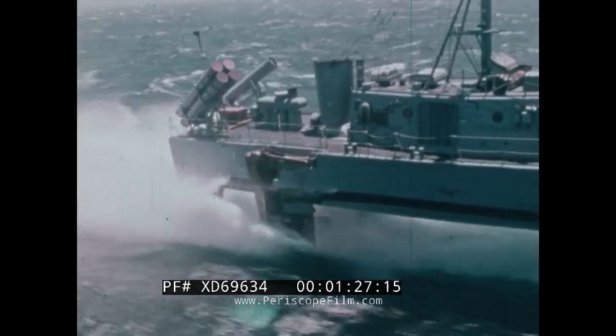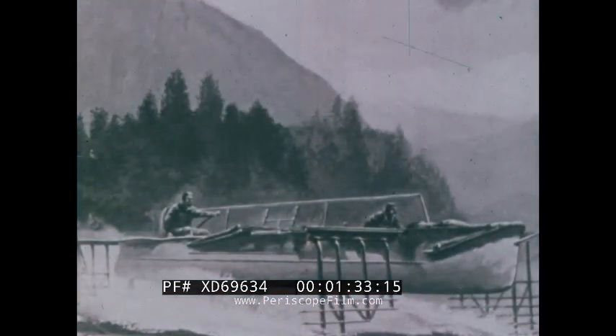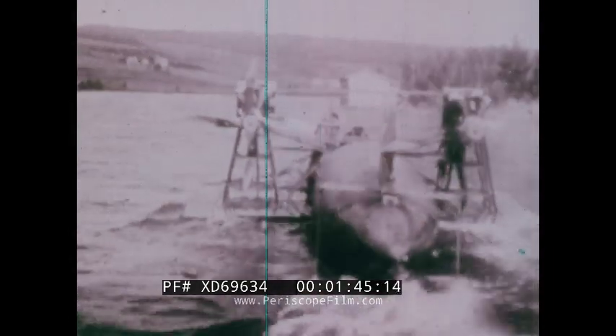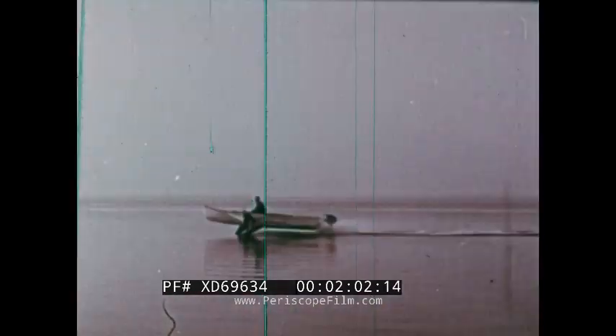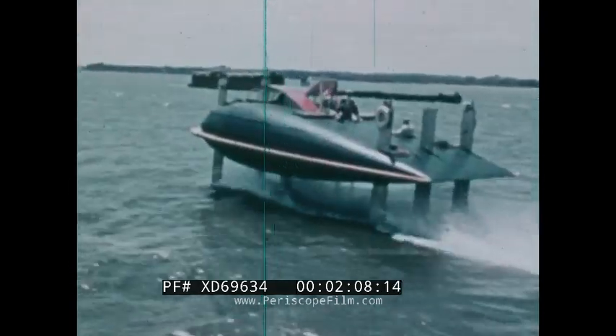Although hydrofoils are considered an advanced design, they were discovered many years ago. In 1898, Enrico Forlanini built a hydrofoil that could make 40 knots. And in 1918, Alexander Graham Bell and Casey Baldwin tested the HD-4. The HD-4 held the hydrofoil speed record of 70 knots until 1962. The Navy has been studying hydrofoils for almost 30 years, putting foils on a variety of platforms in the search for speed and stability.